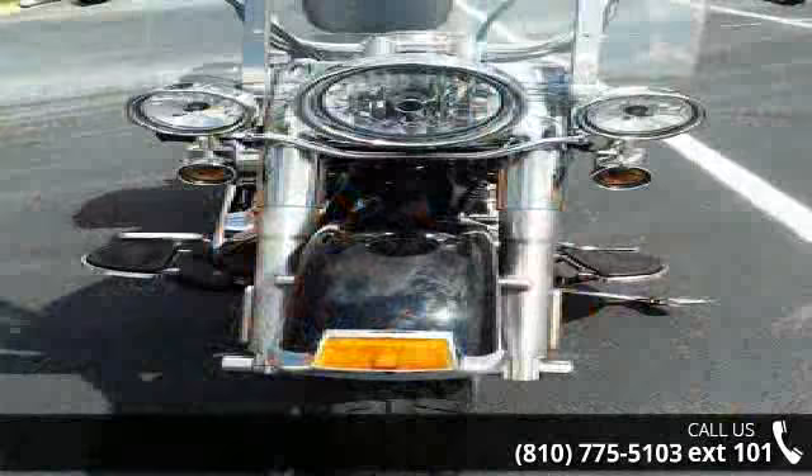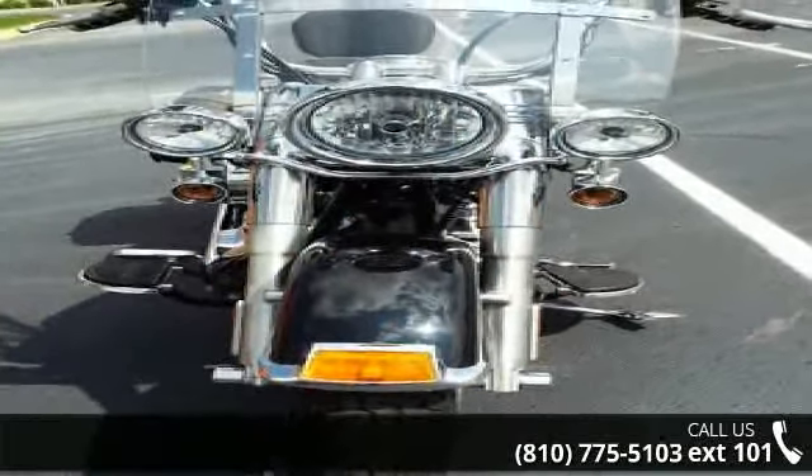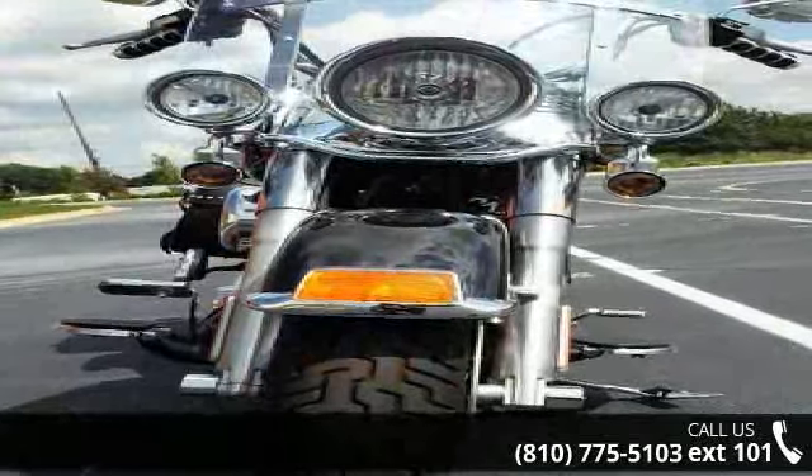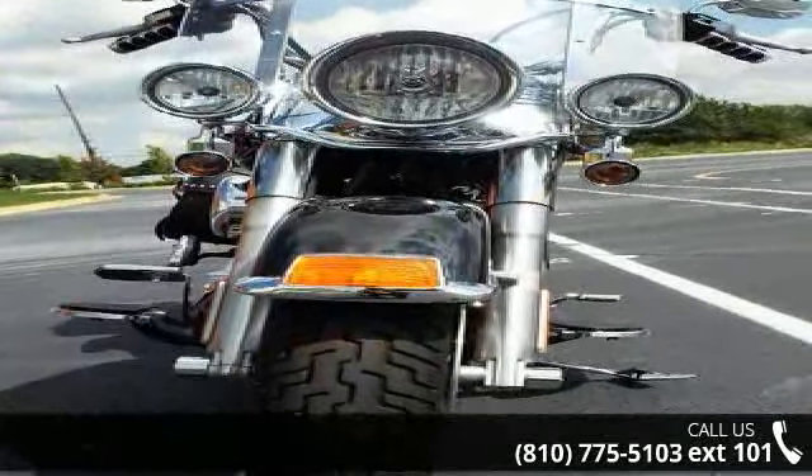Low mileage is an important factor in your purchase, and this one delivers a low odometer reading. Let us put you on this bike today — call or click to schedule a test ride.